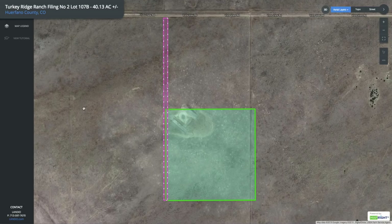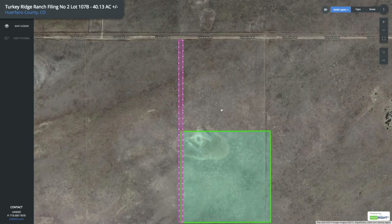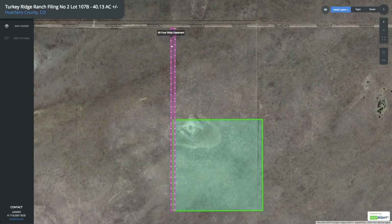We're going to look at the property on our interactive map. This is the 40-acre parcel — 40.13 acres. This is Vista View Road. There's a 60-foot wide easement that connects directly with Vista View Road that runs along the entire west side of the property.